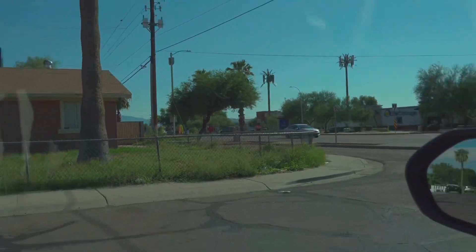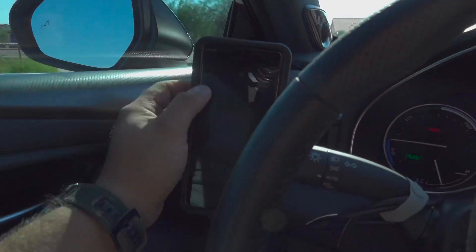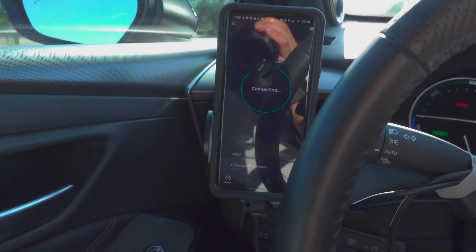It's disconnected, it's not transmitting any signal. But we're going to go ahead and test all the carriers here — we're just going to do the S21 Ultras. All right, this is AT&T.